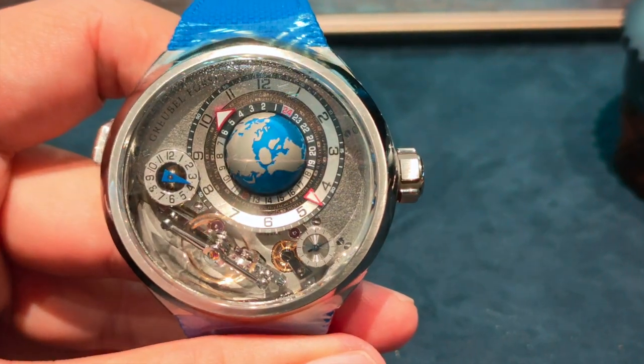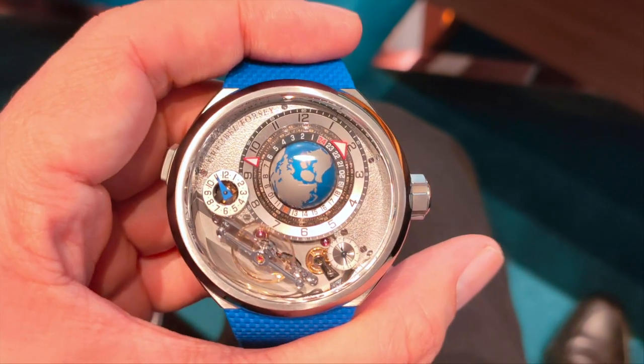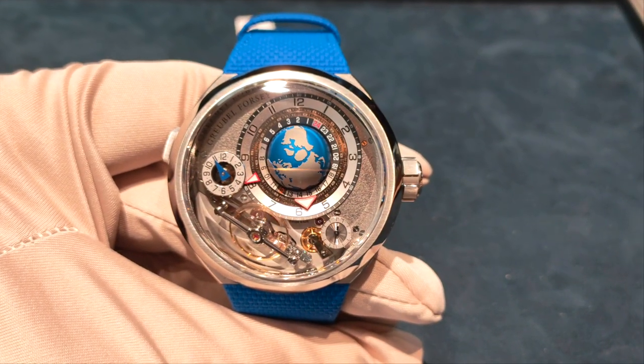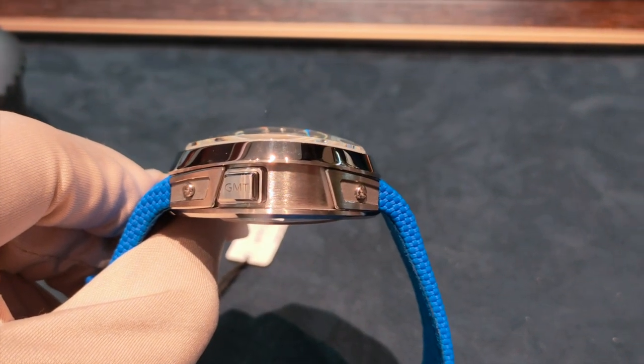This is the Gruebel Forssey GMT Balancier Convex in Titanium. One look at it and you know that it's a big boy. The entire watch is measured at 46.5mm in diameter and 17.4mm in height.